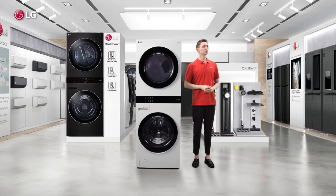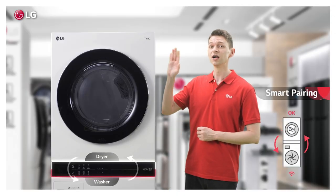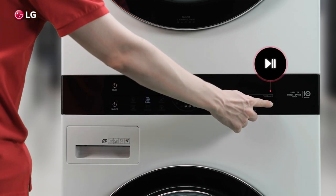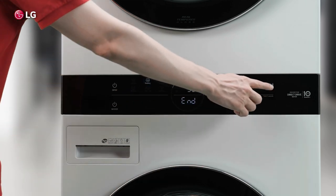But you know what's really amazing about center control? It gets my washer and dryer talking to each other, so the dryer knows what the washer is doing. It pulls the setting from downstairs so you don't have to.